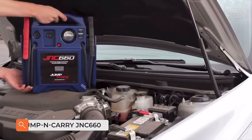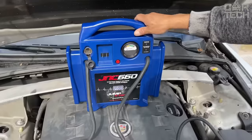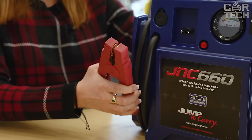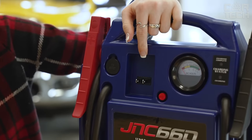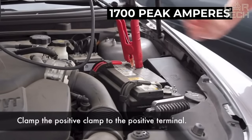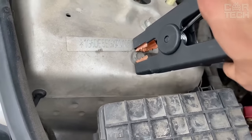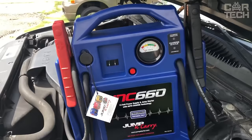And now about the best helper of all motorists. Jump and Carry JNC 660 Portable Auto Starter will start any engine if the battery is dead. It is based on a powerful lead-acid battery with a capacity of 22 amp hours, enough for a couple dozen starts. The amperage output is an impressive 1700 peak amperes — quite enough to start any cars, pickups, and even trucks with diesel engines up to 10 liters. The auto starter features reverse polarity and short circuit protection.